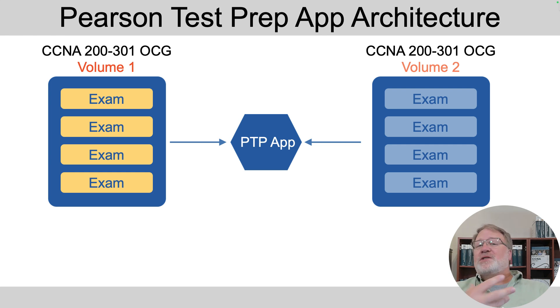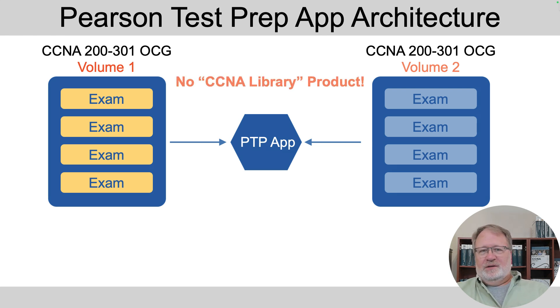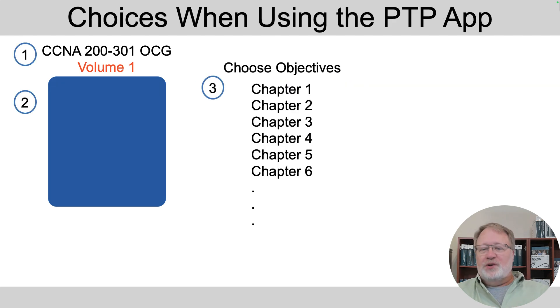Volume two works the same way — you activate that product in the app and you'll see a series of exams show up inside the app from the volume two product. Once those are activated, you're going to have a flow that works like steps one, two, and three. The first thing you do when you bring up the app is pick a product. Because we've got a two-book set for CCNA, you've got to pick volume one or volume two.